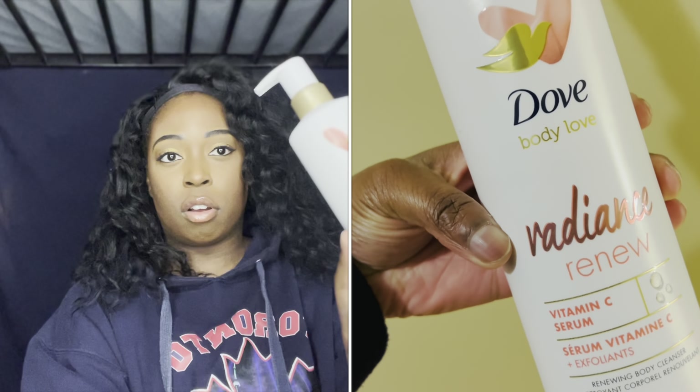These are all cleansers, just so you know. The next thing I picked up was the Dove Body Love Acne cleanser with salicylic acid. I really suffer with acne scarring on my back, so I really wanted to try that one out.